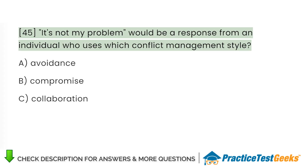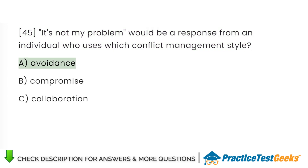'It's not my problem' would be a response from an individual who uses which conflict management style? A. Avoidance. B. Compromise. C. Collaboration.